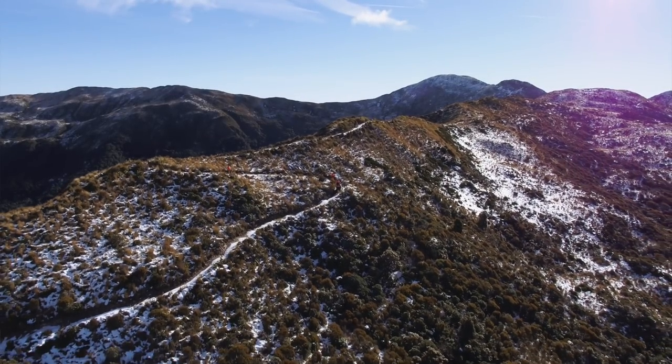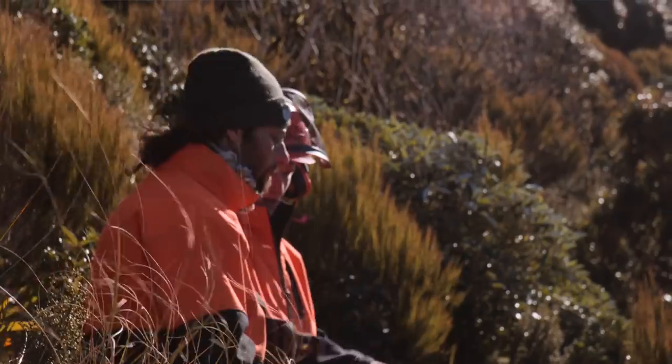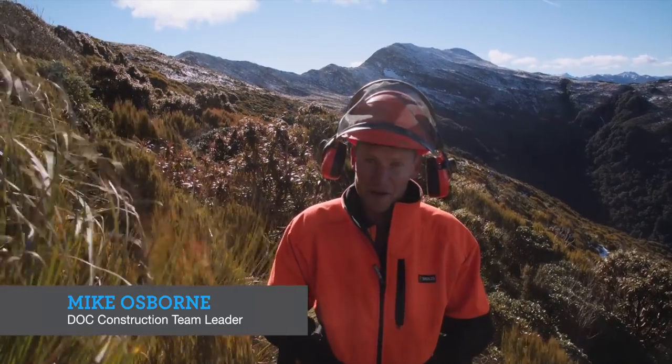We're on the Moonlight Top section of the Paparoa Great Walk, working with a dock cruise today. We just set up our day basically, found a couple of problems between us and the digger here, so it's about trying to problem solve before you hit the problems.